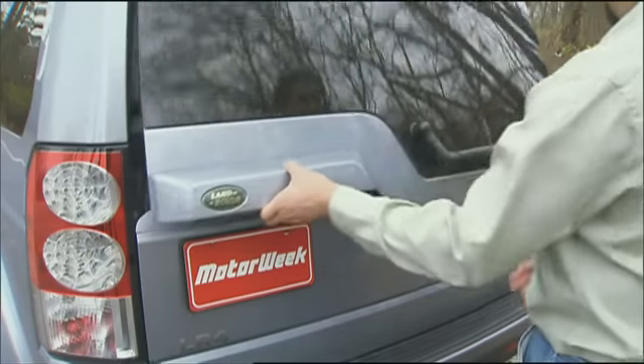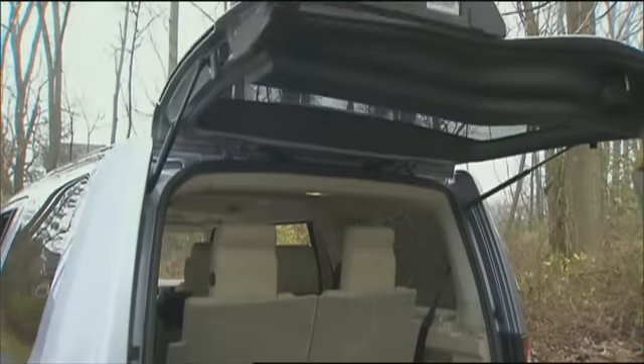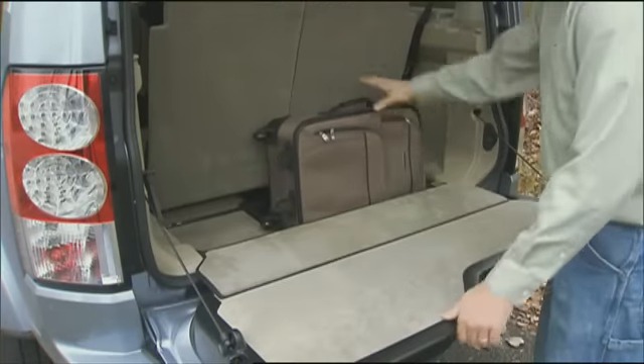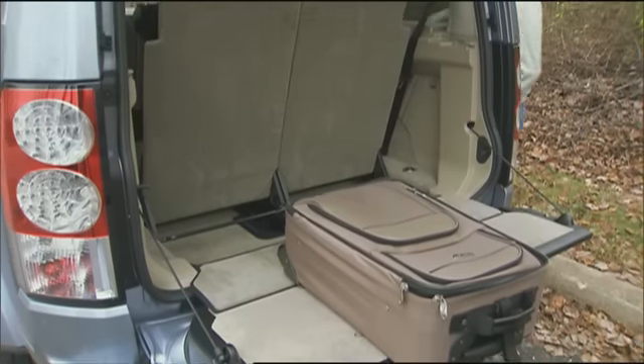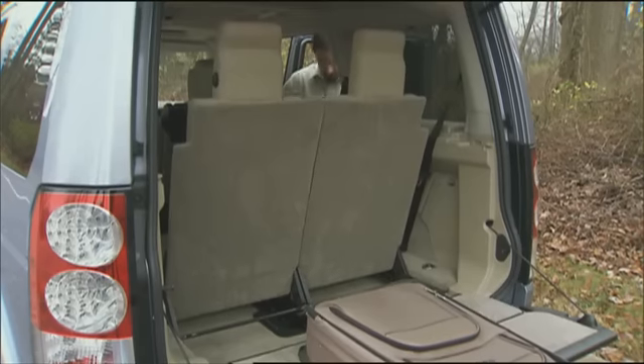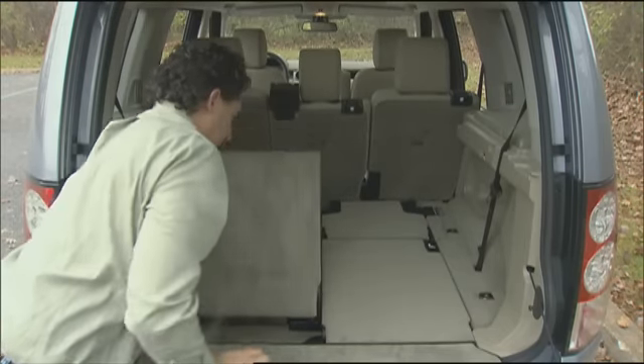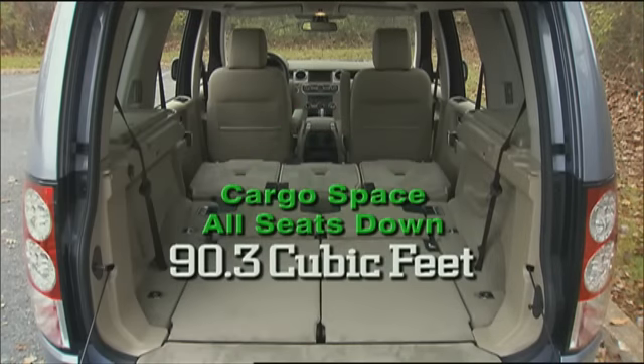One of the design features that gives the LR4 such off-road prowess is a short rear overhang, but that also limits luggage space. Open the split hatch for only 9.9 cubic feet behind the third seat. Fold it down for a more respectable 42.1 cubic feet, with a class-competitive 90.3 cubic feet after all seats are down.